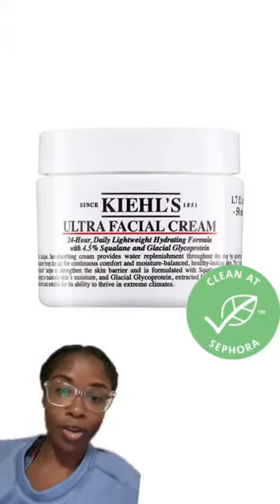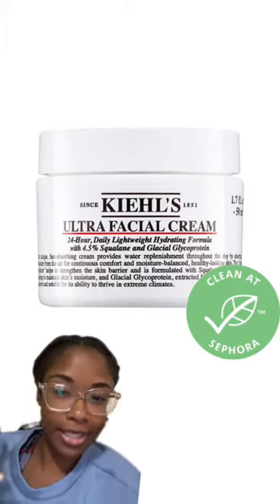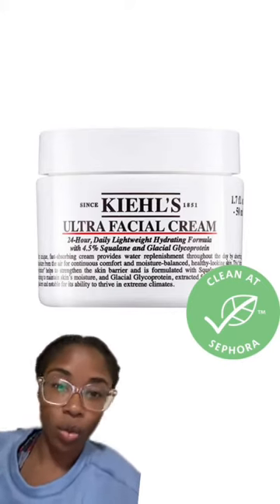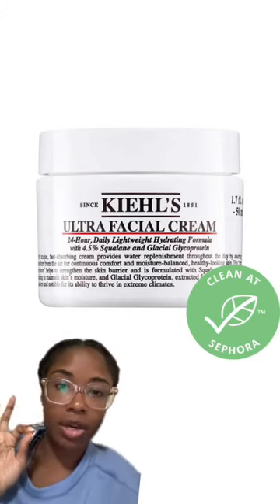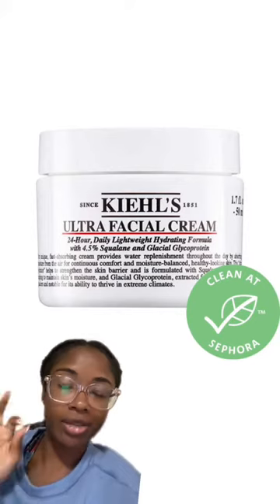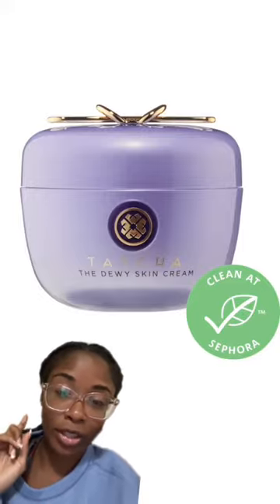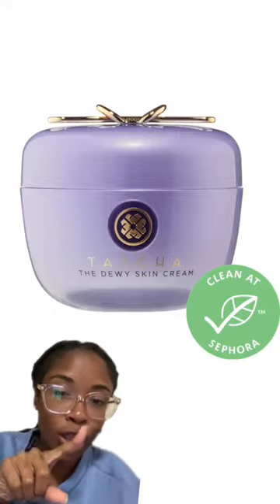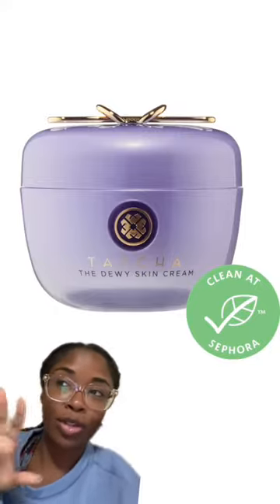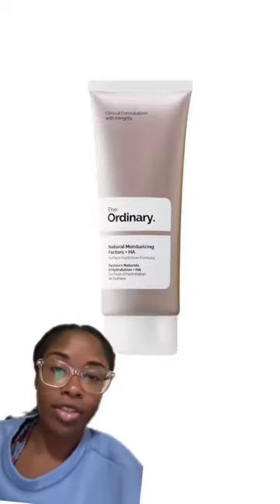First we're gonna start off with Kiehl's. I really like their moisturizer for dry skin time — so for me that's the winter season. It says it's lightweight but I find it a little heavy for my skin. The one that has SPF in it is great. This in combination with the cleanser just has your skin feeling soft and literally looking dewy — it will give you the whole glass skin thing without doing the whole glass skin skincare routine.